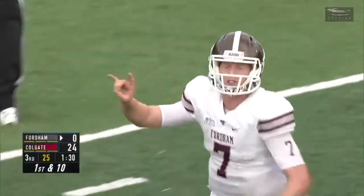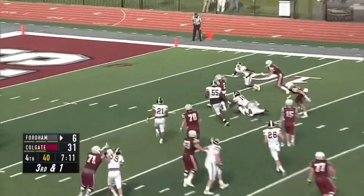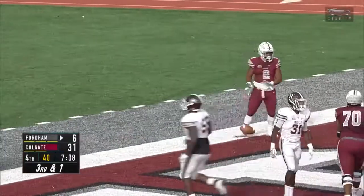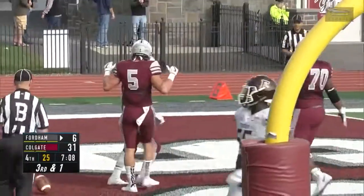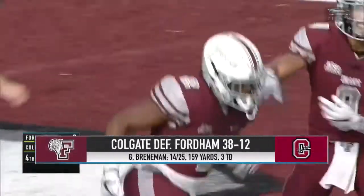In the fourth, Colgate in complete control, however. James Holland takes the handoff, cuts it inside — 17 yards later, he's in for the score. 166 yards rushing for Holland as Colgate beats Fordham at home, 38-12.